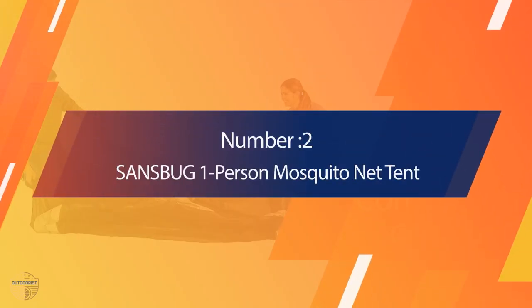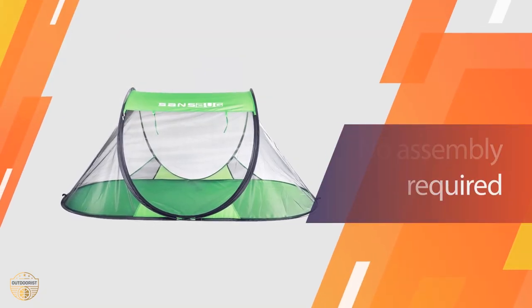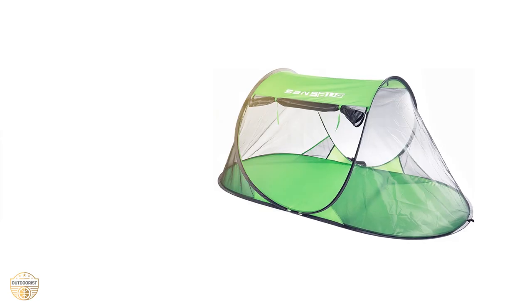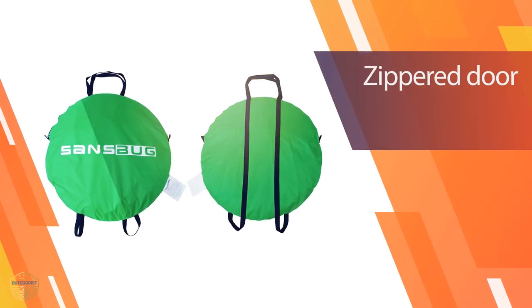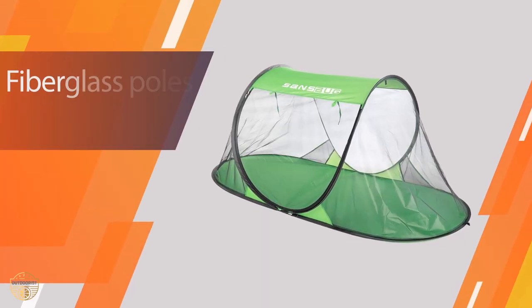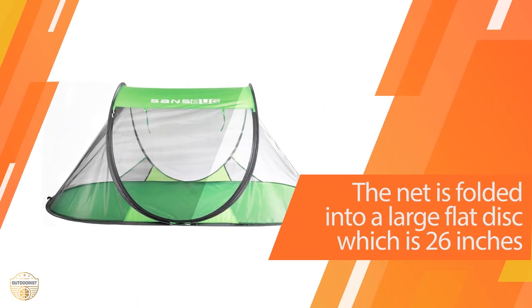Number 2: Sandsbug One Person Mosquito Net Tent. The Sandsbug is made of a soft nylon fabric which makes it ideal for camping. It has a mesh screen bottom and top with polyester thread, which means it won't tear easily and will last a long time. The net can be adjusted with 3-inch adjustable rods so you can choose the right size to fit your needs. You will also find a small pocket on the side with two pouches for extra storage. The mosquito net tent is waterproof and airtight, easy to assemble and takes no more than 30 minutes to set up. It can be used in one or multiple areas at a time.